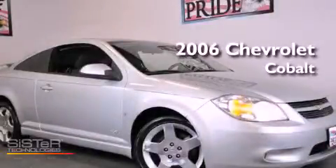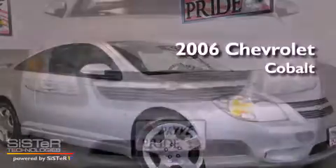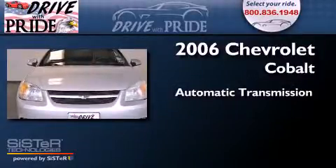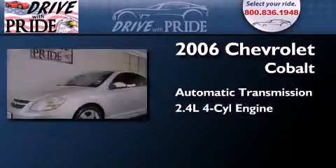This is a 2006 Chevrolet Cobalt. This compact has an automatic transmission and an inline four-cylinder engine.